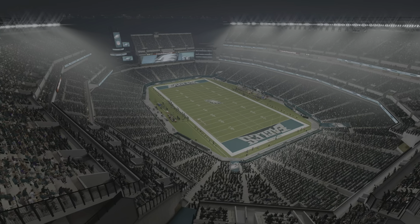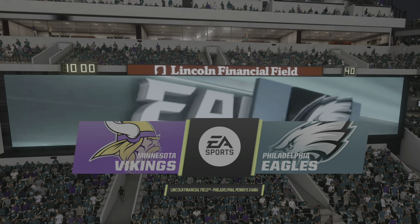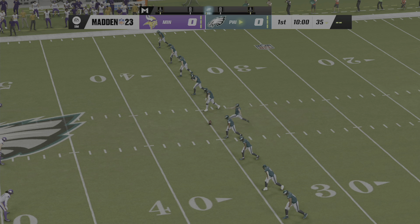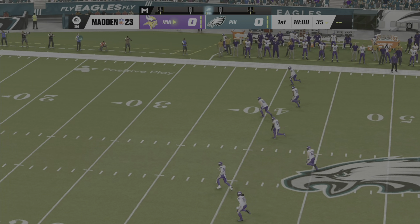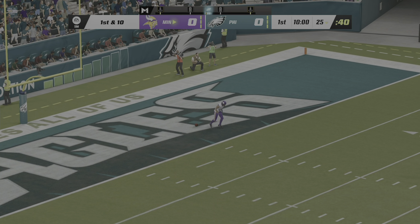It's the NFL on EA Sports as you take a look there at Lincoln Financial Field in Philadelphia, PA. Tonight on this fine Thursday night, we've got a good one in store between the Minnesota Vikings and the Philadelphia Eagles.